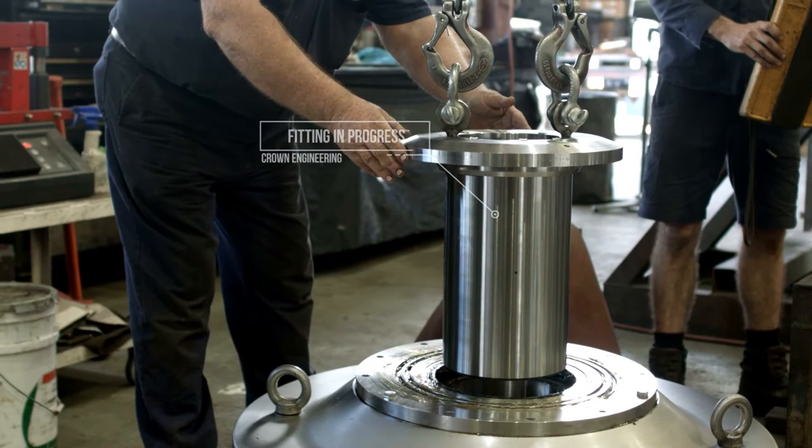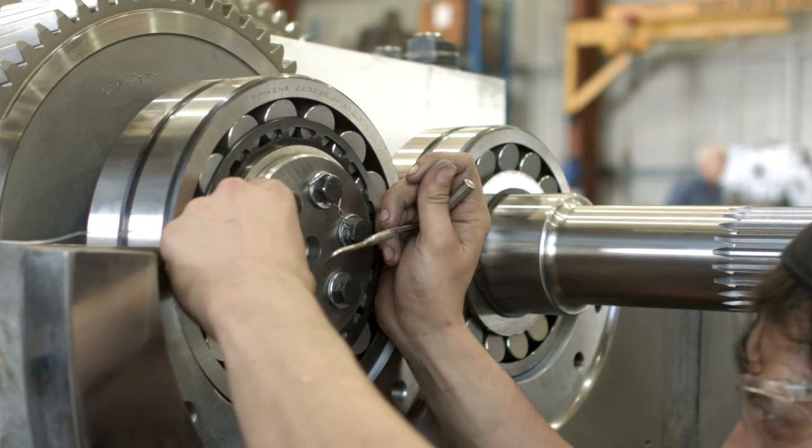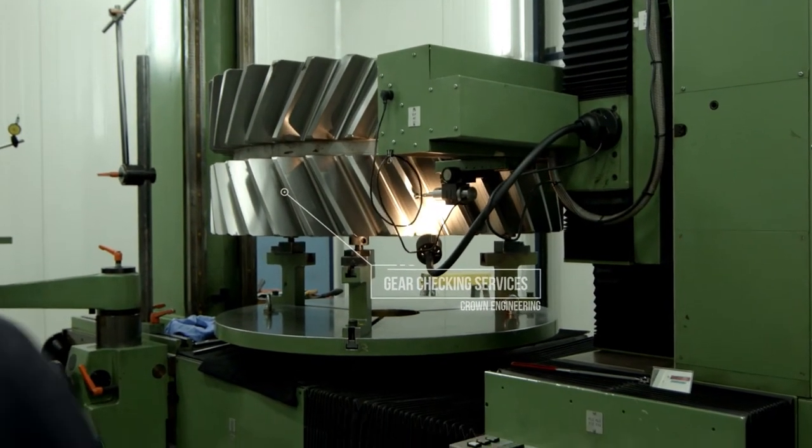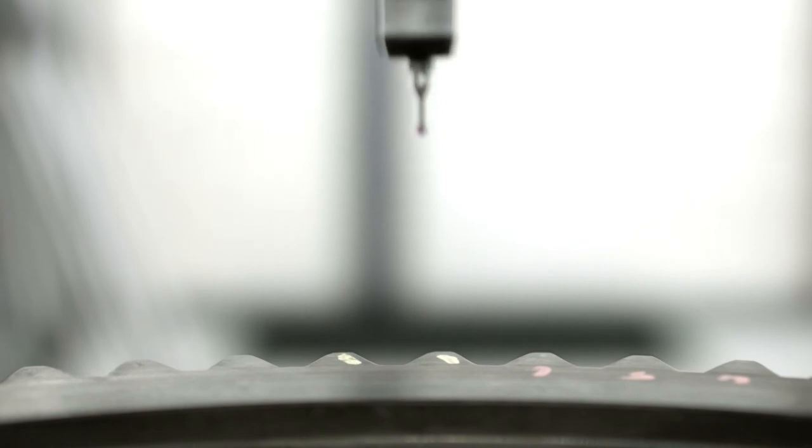including motors, couplings and mounting infrastructure. We also offer comprehensive gear checking services using our Hoffler gear metrology machine and our precise coordinate measuring machine,